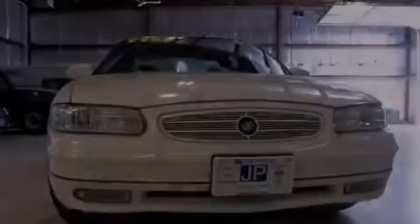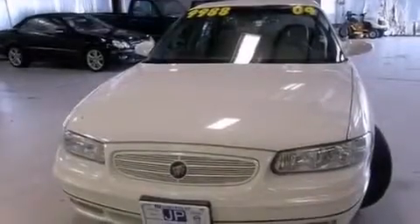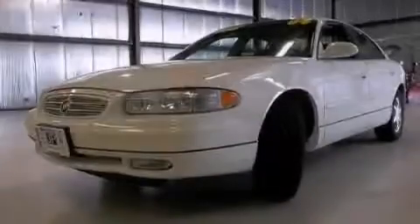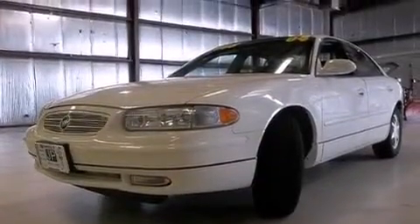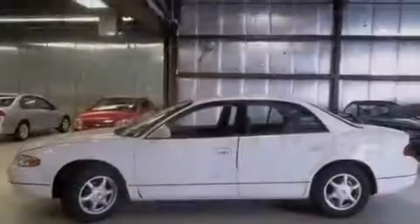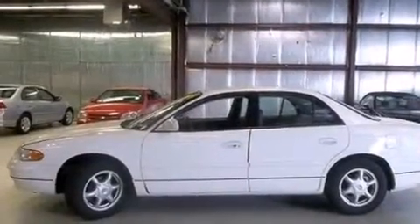Features include a power driver's seat, air conditioning with automatic climate control, cruise control, a CD player, leather seats, a passenger side vanity mirror, full power accessories, a keyless entry system, an engine immobilizer theft deterrent system, and this vehicle has less than 66,000 miles.